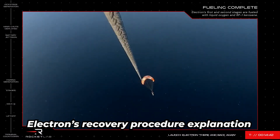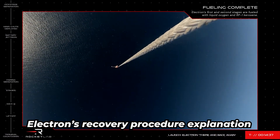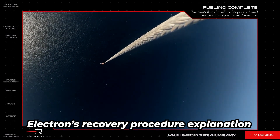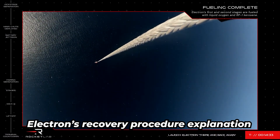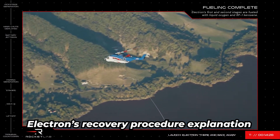To do this, the S92 is equipped with a long line with a capture hook that will be used to snag Electron's parachute cable as it slowly descends over the ocean. To practice our rocket catching skills, we've carried out many mid-air capture tests prior to this mission.